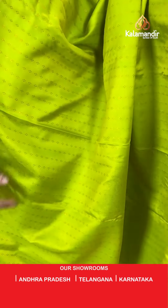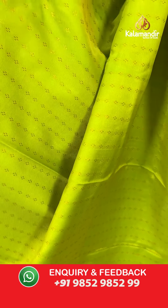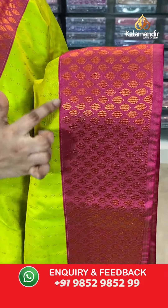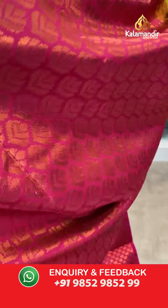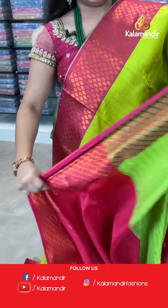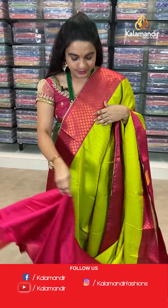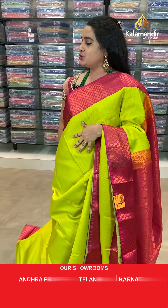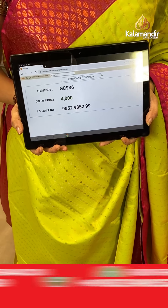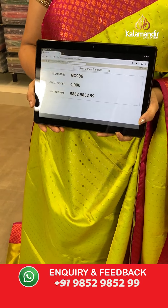Next saree — how pretty! The body has small buttis. The border is contrast with leaf brocade, and the pallu is a contrast pallu with leaf brocade. Paired with a contrast blouse with the border. Saree code: GC936, price 4000. Take screenshot and send on WhatsApp.